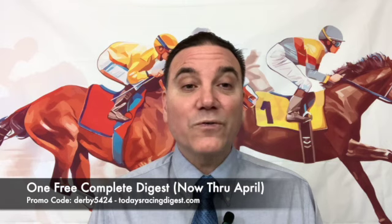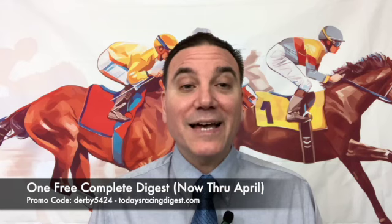If you're interested in one free Complete Digest from now through April, go over to todaysracingdigest.com on their Complete Digest page. The Complete Digest tracks they cover include Oak Lawn, Gulf Stream, and Santa Anita Park. You can get one free Complete Digest from now through April by using promo code DERBY5424. In the description of this video I'll provide that promo code and a link to the Complete Digest page.